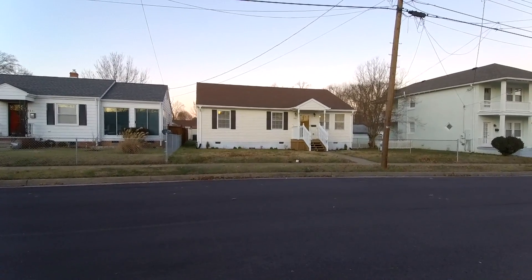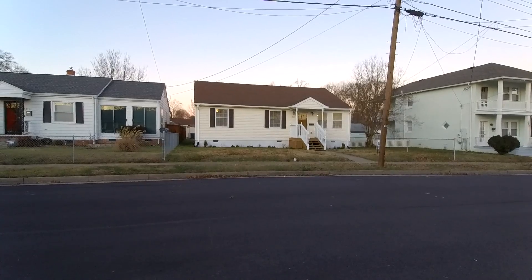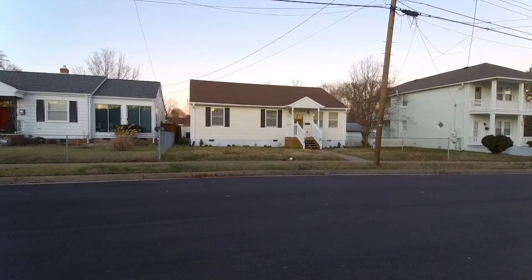This is Max Williams with United Real Estate and today I'm in North Richmond. Today we're going to look at a three-bedroom, two-full-bath ranch-style home.